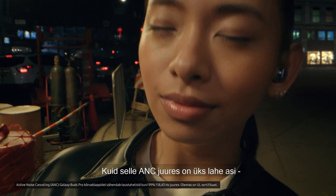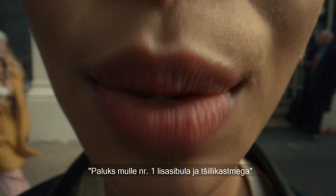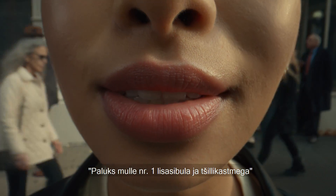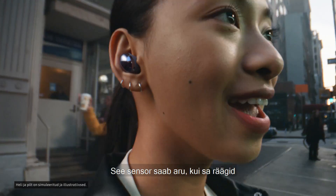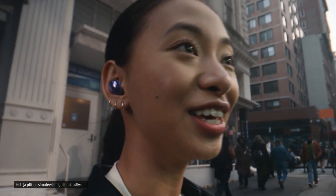With two levels of active noise cancelling that eliminate up to 99% of background noise. You can turn it down with your voice. Can I get a number one with extra onions and chili sauce? Good choice. This sensor can detect when you speak, and its AI algorithm automatically turns your music down and the world up. Thank you. No hands required.